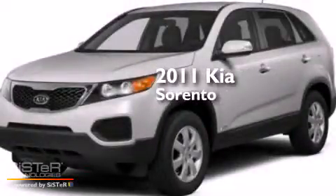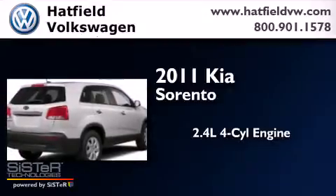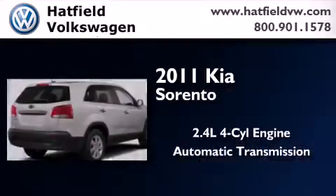This is a 2011 Kia Sorento. It features a 2.4-liter four-cylinder engine and an automatic transmission.